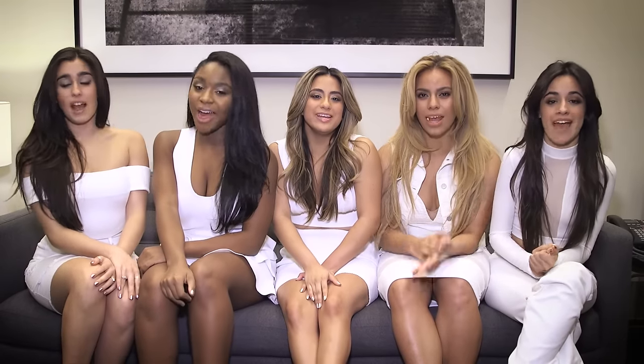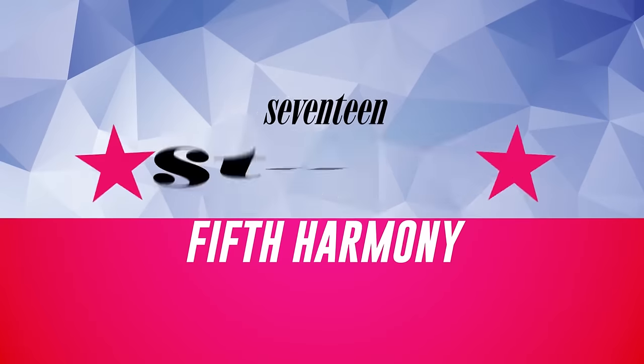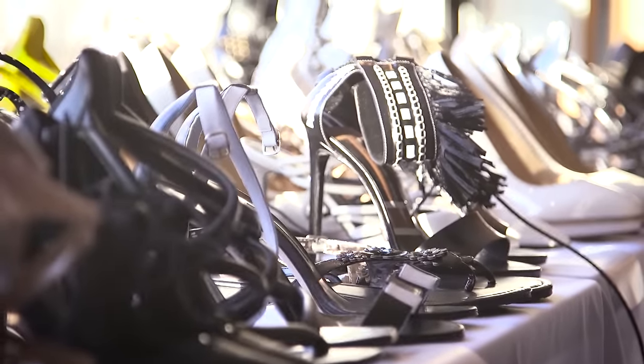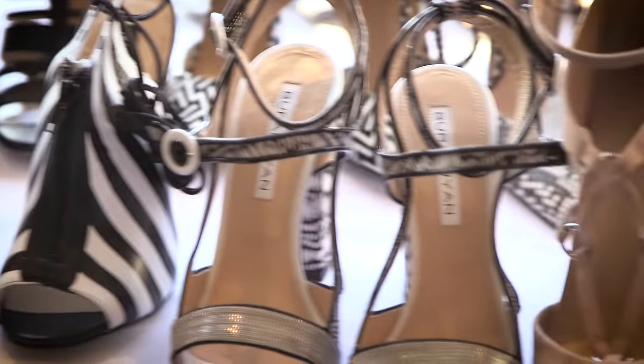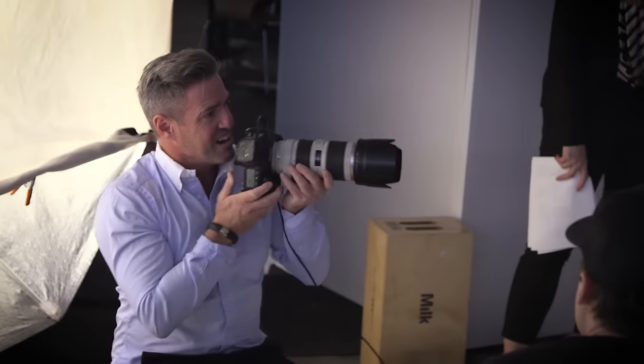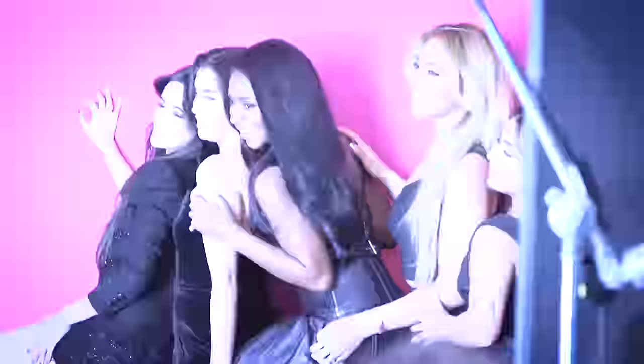Hey Seventeen, and we're Fifth Harmony, and these are our outfits of the day. Seventeen, baby!